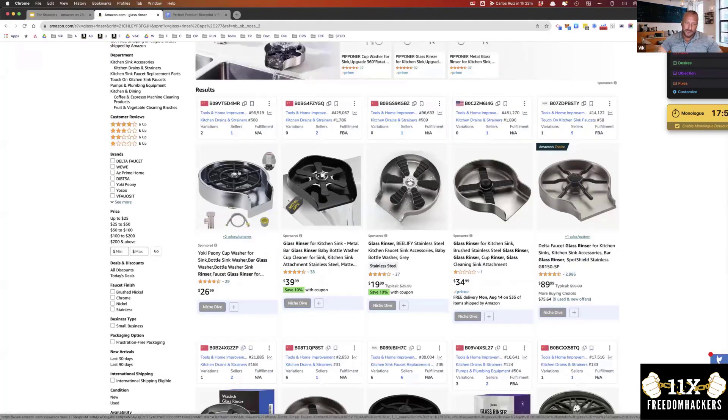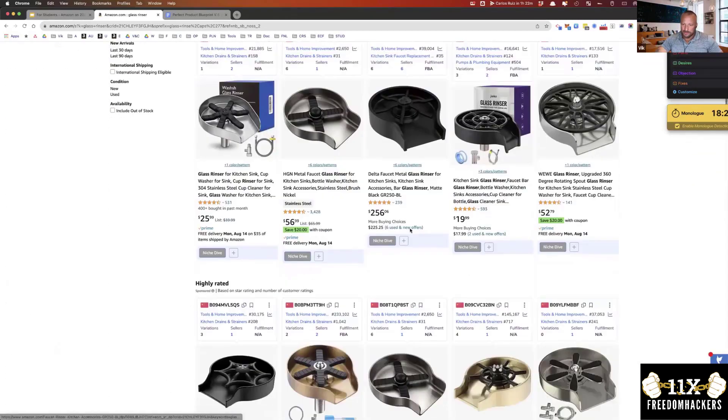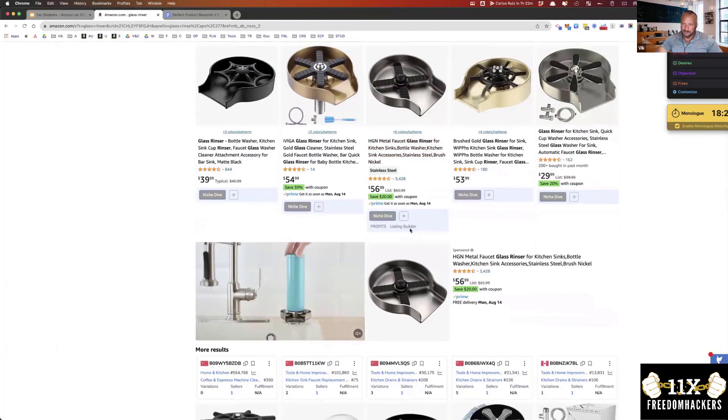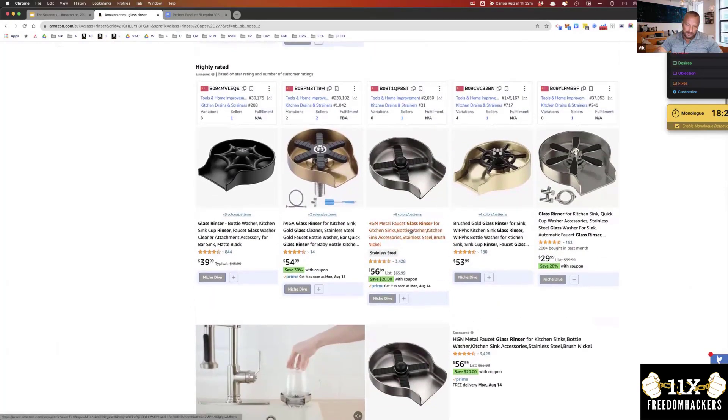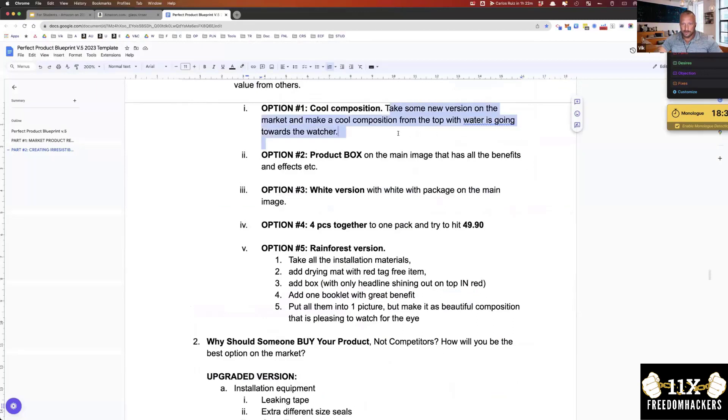Another visual option: show a person holding a glass with beautiful nails, showing in slow motion how the water is going into the glass and cleaning it. I don't see anyone doing anything like this - they're just showing the product. So option one is a cool composition from the top with water going towards the viewer.